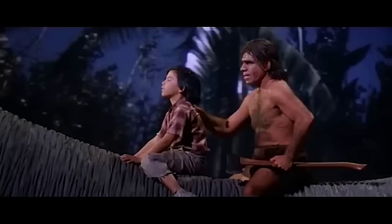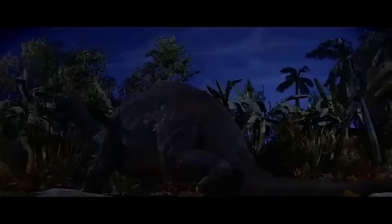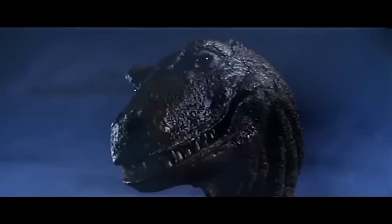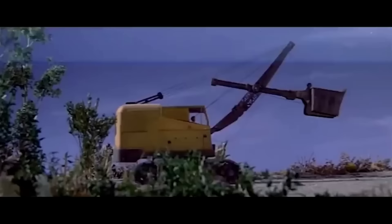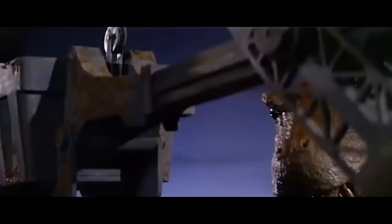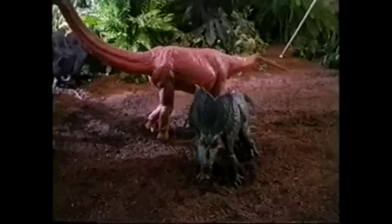Dinosaurus is about a brontosaurus, a tyrannosaurus rex, and a caveman that have been frozen in time and are brought back to life after being uncovered by an engineering team working in the Caribbean and struck by lightning. While the brontosaurus and the caveman seem to be chilling, the T-Rex goes and terrorizes the locals. The effects feature a combination of stop-motion animation for full body shots and puppets for close-ups.